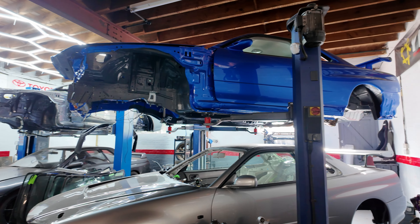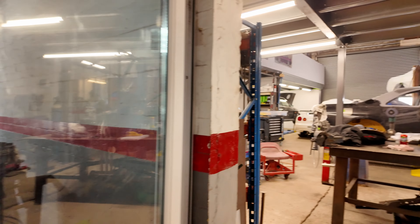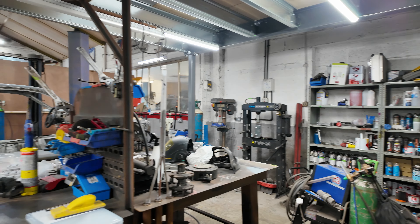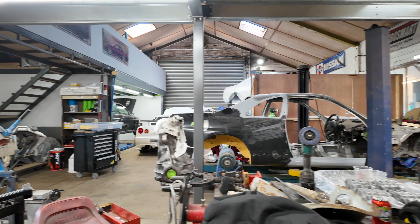Now I've got to do my obligatory shop walk-around for you guys, because I like to show you what Steve and the whole gang are up to. So let's go, shall we? We've got these R34s as mentioned earlier. Come back into the main shop - we've got the R33 and another R34 there.